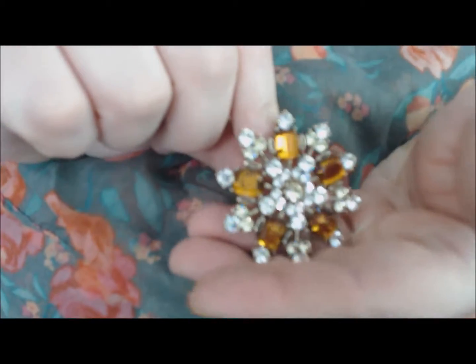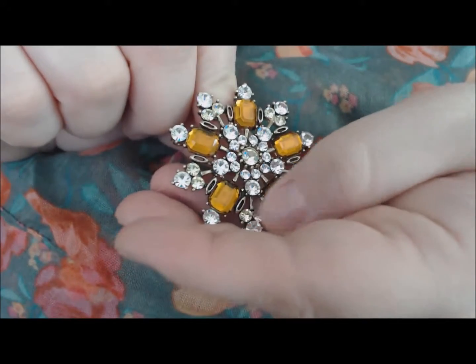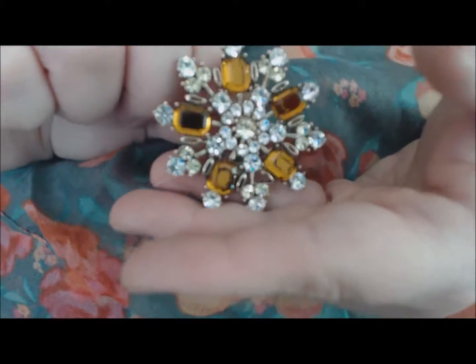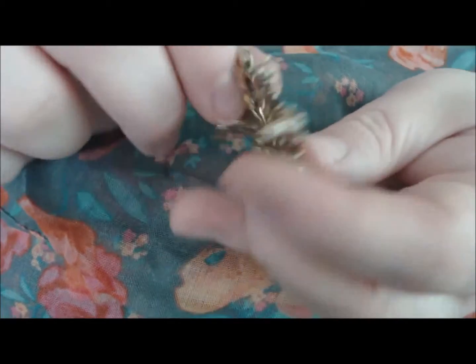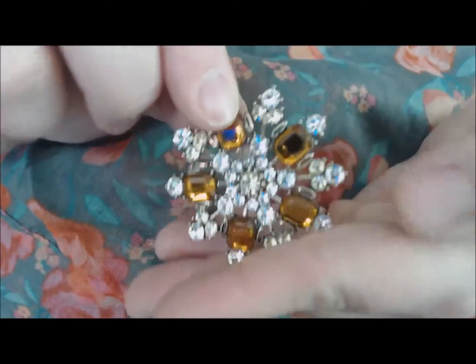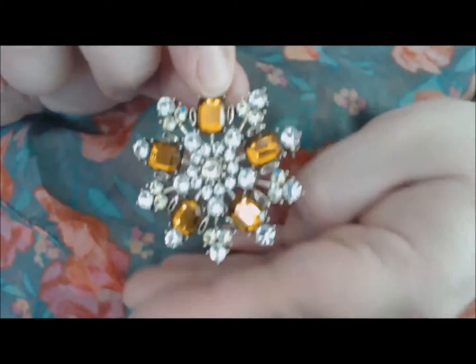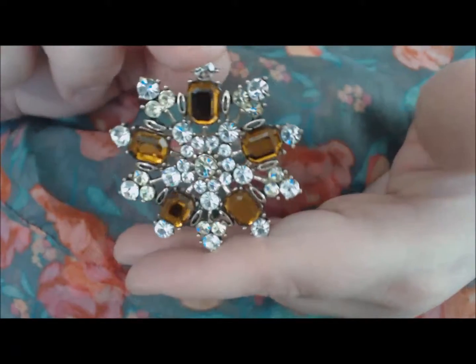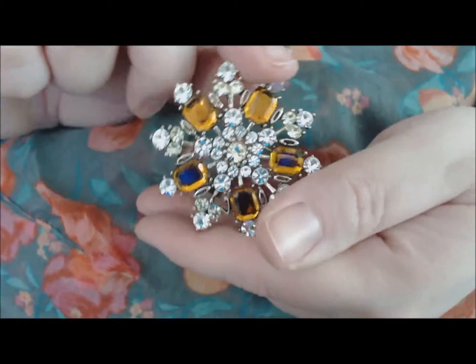One of my favorites in this video is this Juliana rhinestone brooch with beautiful brown stones — it's over-the-top gorgeous. The sparkle is amazing; I am a junkie for a good rhinestone. Even the back is pretty; it's just a really well-made piece. It's in that Juliana style that I love. I don't know if it's an authentic piece, but it definitely has the style. It's kind of a snowflake design.